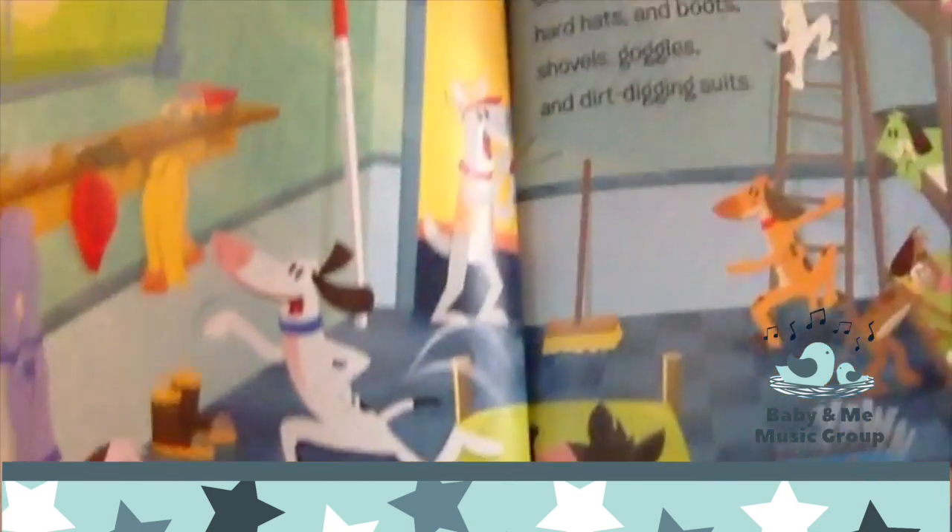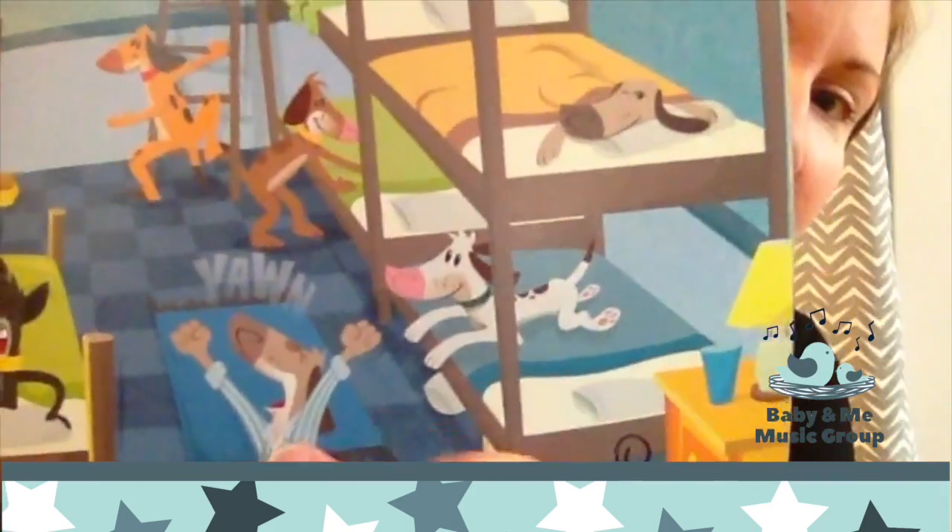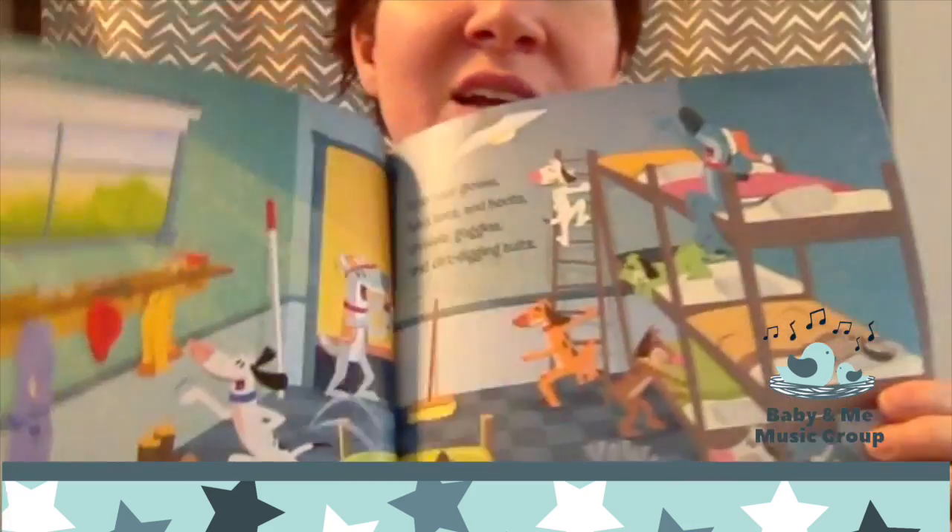Oh look, they're all running around to get their stuff on. Let's be waking up. Grab your gloves, your hard hat, and boots, your shovels, your goggles, and your dirt digging suits.